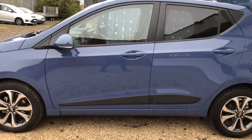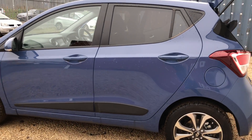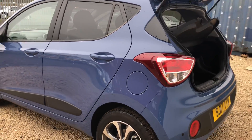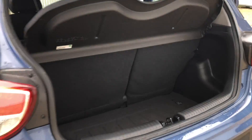The premium SE is the top spec in the range, so you get slightly different alloys and they're 15 inch. You get rear privacy glass. You have a sunroof which is tilt and slide. You've got rear parking sensors. Then we'll just show you the boot space as we come round.